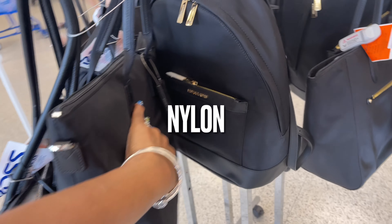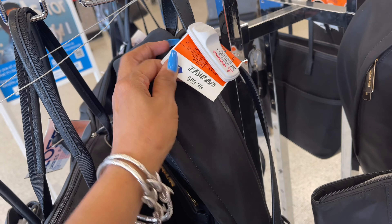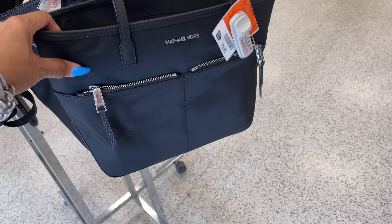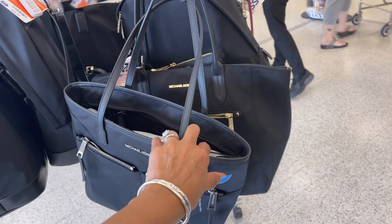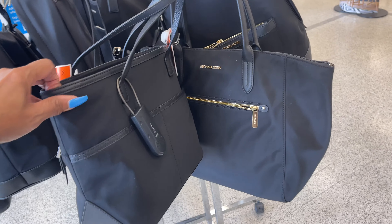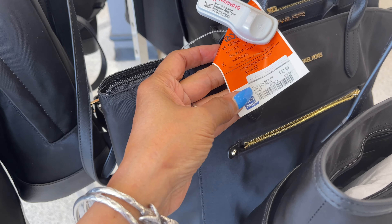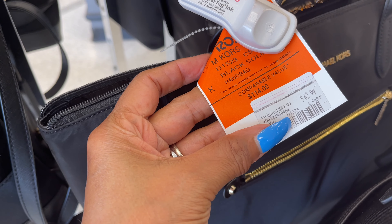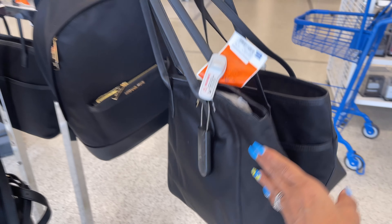In the back they have a Michael Kors backpack for $90. This one is also Michael Kors for $80 — zipper top, nice shoulder strap, it's a nice tote. Also a tote in the back with gold hardware. This one is $63, and that's the back. Around here we have more.